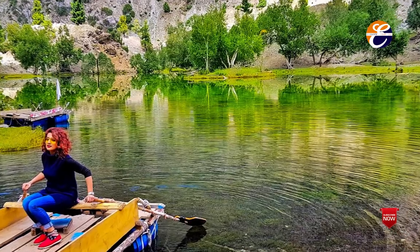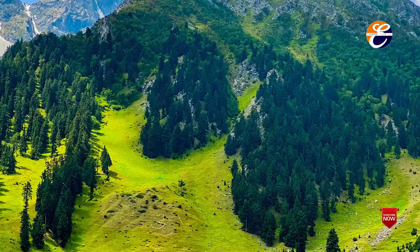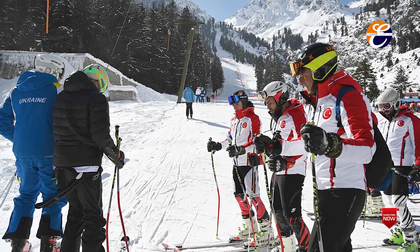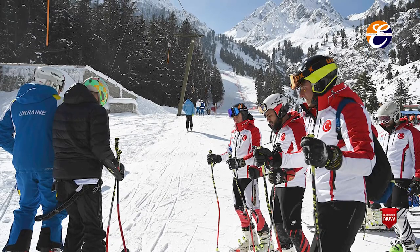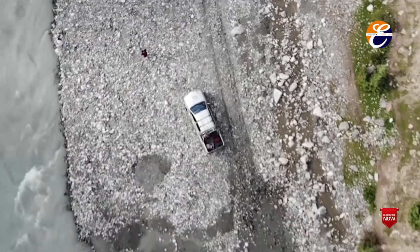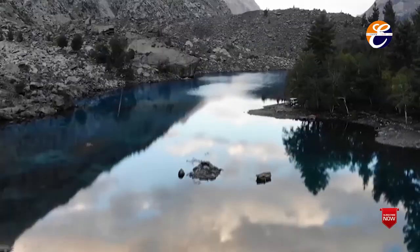Best time to visit Naltar Valley. Naltar, both in summers and winters, is worth visiting. During summer there are many areas to explore, while in winter the slopes are perfect for skiing and attract many people from around Pakistan. Starting from late spring, May, till summer, September, is the most ideal summer time in Naltar.